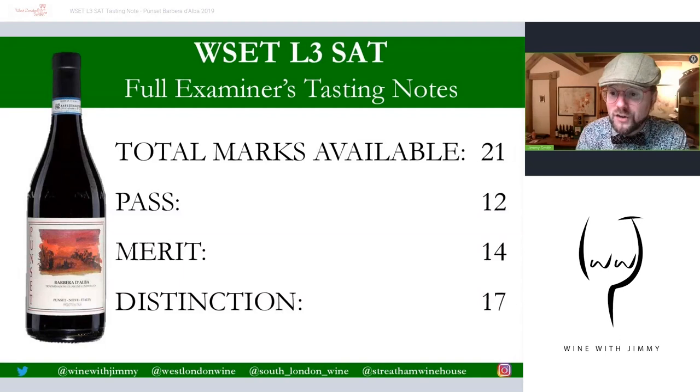The total mark for the red is 21. Pass is 12, merit is 14, and distinction is 17. It would be great to hear what you got — please share your scores in the comment section below and get in touch if you have any specific questions or thoughts. Thank you very much for your time and attention. If you find yourself in London, please come and see me at one of my establishments for a class, a glass, or a bottle. I've been Jimmy Smith — ciao for now.